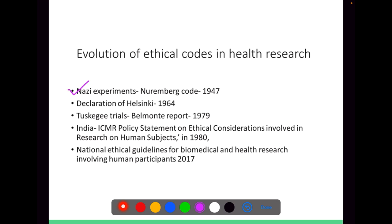Historically, Nazi experiments were literally a scar in health research. Then came the Declaration of Helsinki, and one cannot leave the Tuskegee trials done on syphilis, followed by which the Belmont report in 1979 came, which also again refined the ethical principles in practice.